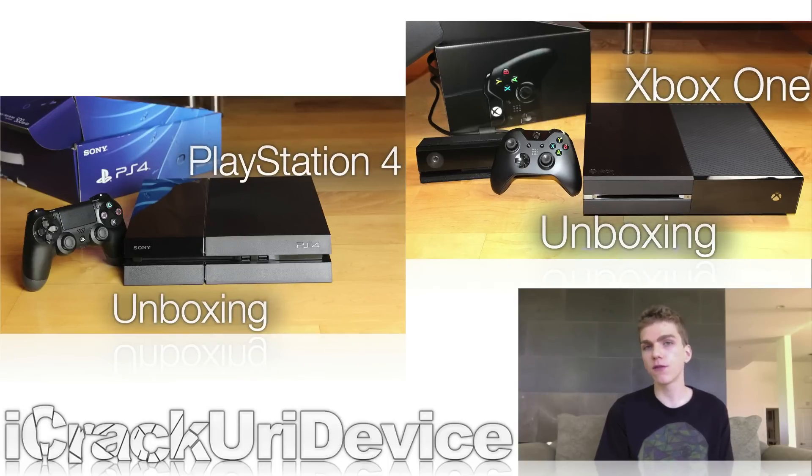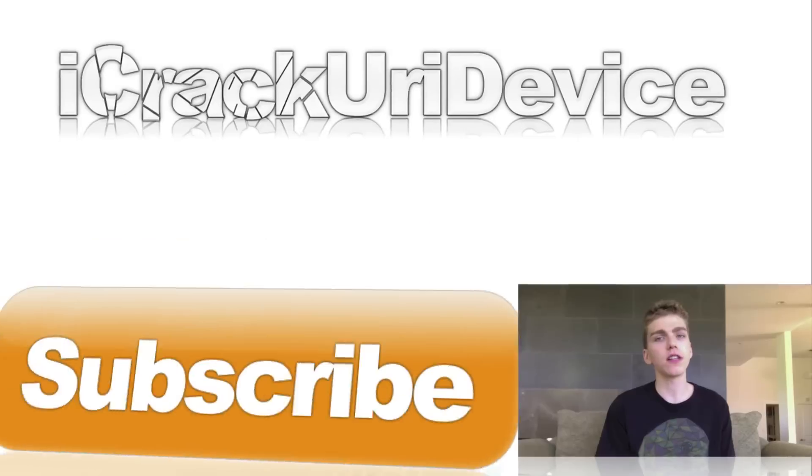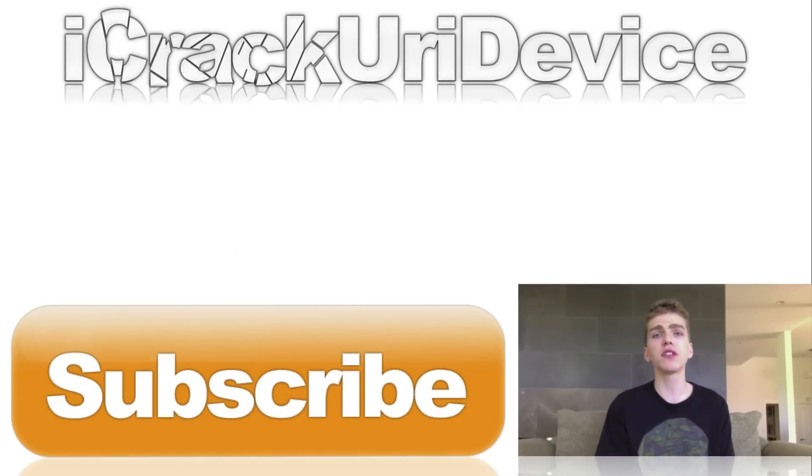If you haven't seen my Xbox One or PS4 unboxing videos, I'll have links to them below. I will keep you guys fully apprised of the jailbreak situation with news updates and in-depth tutorials, so keep it locked to my channel. If you want to enter to win a $100 Amazon gift card, rate the video up, hit subscribe, and leave a relevant comment below — or answer the question of the day: What do you think about Ragebreak? Are you excited about the upcoming untethered iOS 7 jailbreak? Like me on Facebook, follow me on Twitter, add me on Google+, and follow me on Instagram at ICUID. Until next time, this is ICU signing out.